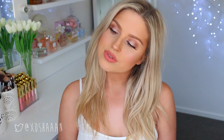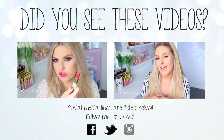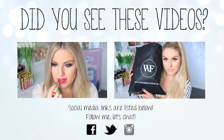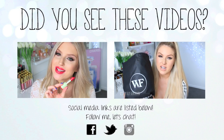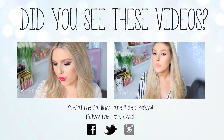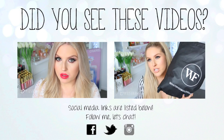Hey guys, today I am doing a clothing haul! I love filming clothing hauls for you guys, and today everything is from White Fox Boutique — one of my favorites and a go-to shop for outfits for any occasion. All of this stuff was sent to me for free, so if you have a problem with that you know where the exit button is. I chose everything myself.